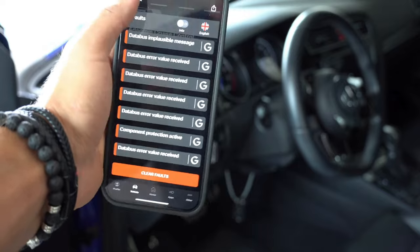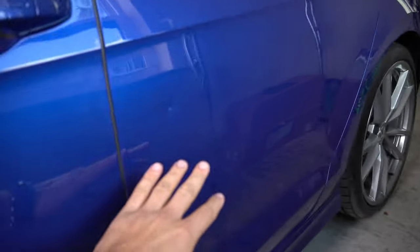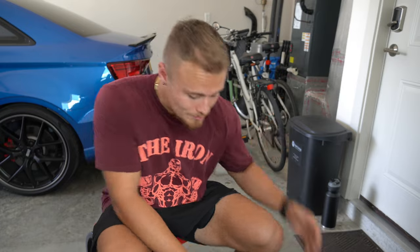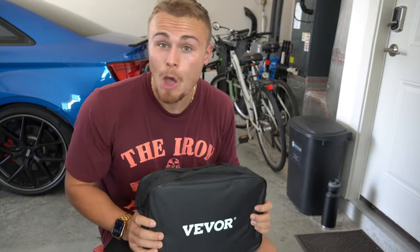Hopefully we can fix those fault codes today without going the expensive dealer route. I'm not going to repaint the car myself — I'll have a body shop do it — but there are some things I want to try in regards to the paint. I have a few door dings: one was there when I bought the car, and another happened during shipping. I want to try removing these two dents using a special PDR kit I bought on Amazon. I'm obviously no PDR specialist, but the whole point of this channel is to see how far I can get doing things on my own.